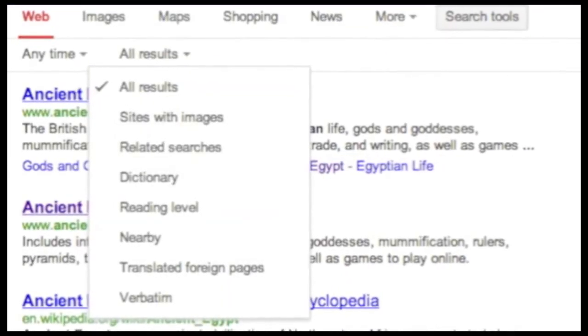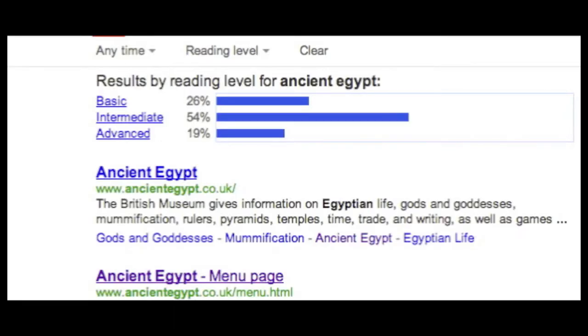Go to search tools, select your reading level, and look — now you can pick just the right level for you.